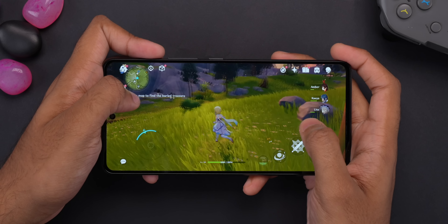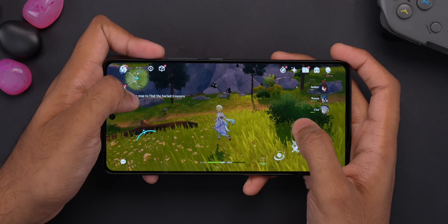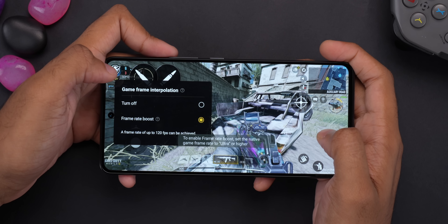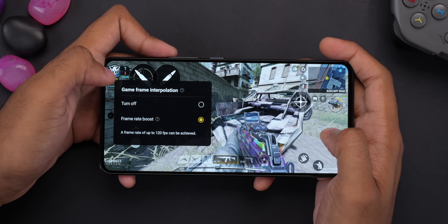The iQoo Neo 7 Pro also comes with an instant touch sampling rate that goes up to 1200Hz, well above the regular 360Hz — though you probably can't tell that in daily usage. There's also an extra display chip for game frame interpolation that can bump up frame rates in certain games from 60fps to 90fps or 120fps depending on the game.